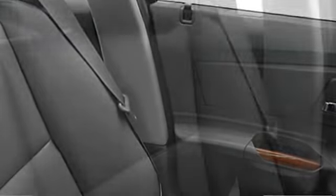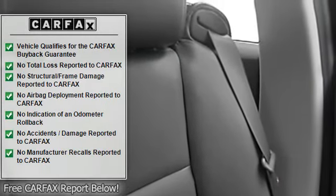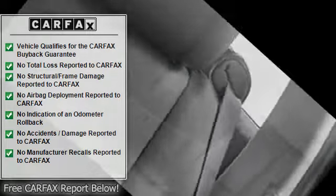Daytime running lights, remote trunk release, power driver's seat, center console, heated outside mirrors.